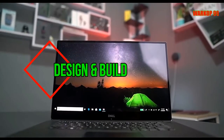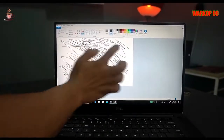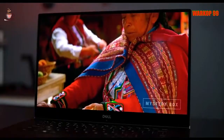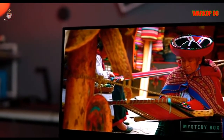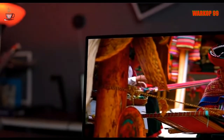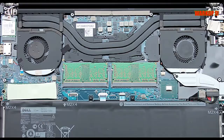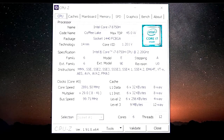Not much has changed about the XPS 15's broad design, but this remains one of the best-looking laptops around. The base and lid are aluminium, the keyboard deck is carbon fibre, and the XPS 15 is available in two colour schemes – silver and black or a white finish. Dell's new machine weighs between 1.8kg and 1.96kg depending on the specification, and it's 18mm thick. Those are impressive figures for a powerful 15.6-inch notebook, and it's easily one of the strongest notebooks in this category, ideal for life on the road.